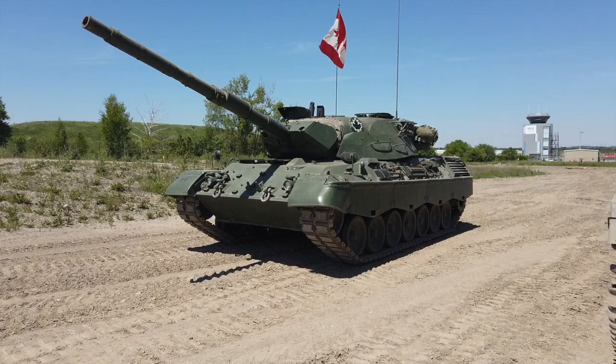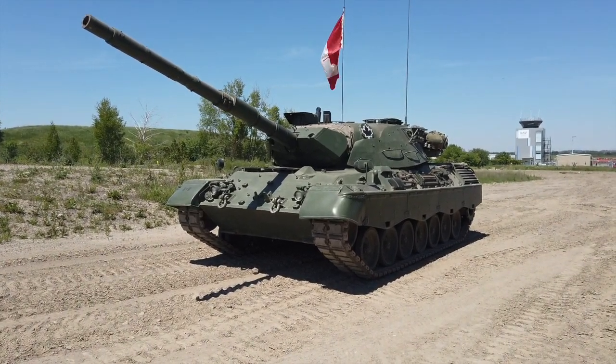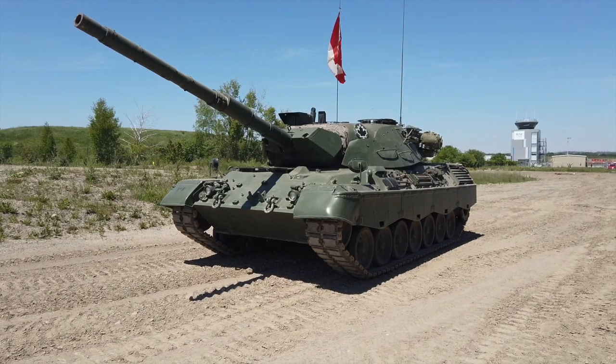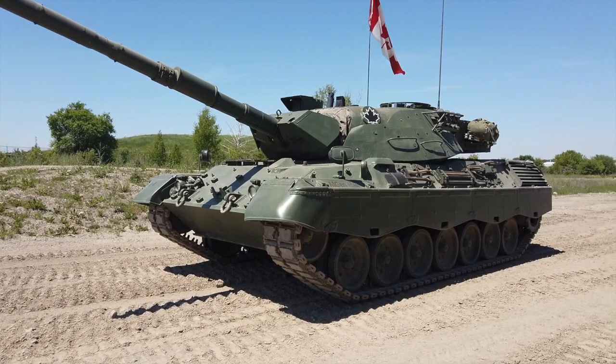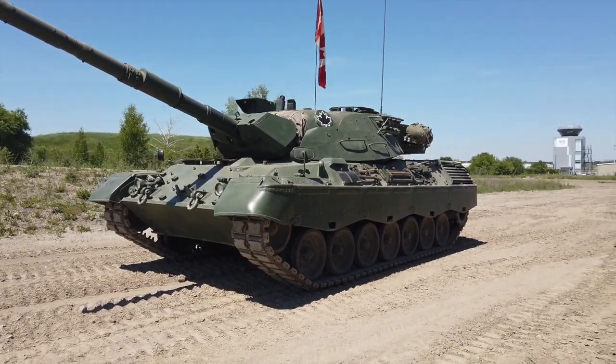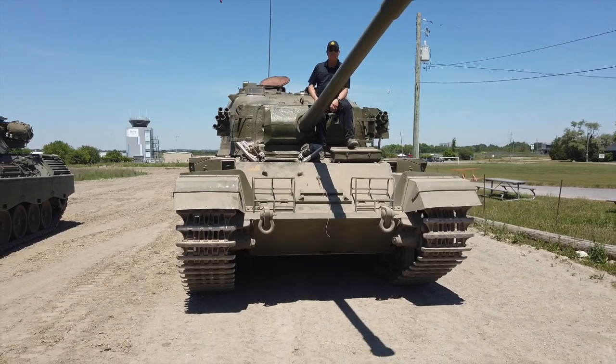This is a C2 — this is the latest version of the C2 that the Canadian Armed Forces had. And then just last year, the Canadians, having heavily replaced the C1 with the C2 and then with a Leopard 2, took these out of service. So there's a bit of an evolution from the Centurion right up to the Leopard. Currently, the Canadian Armed Forces are using Leopard 2s.